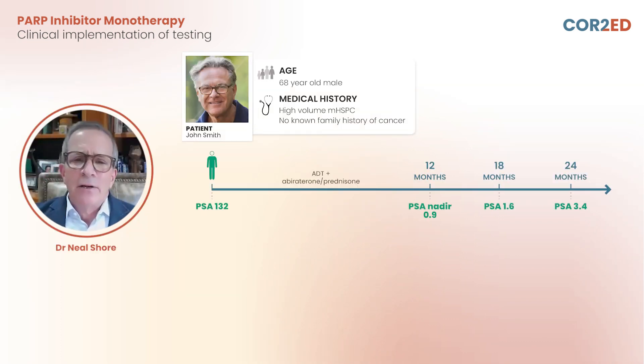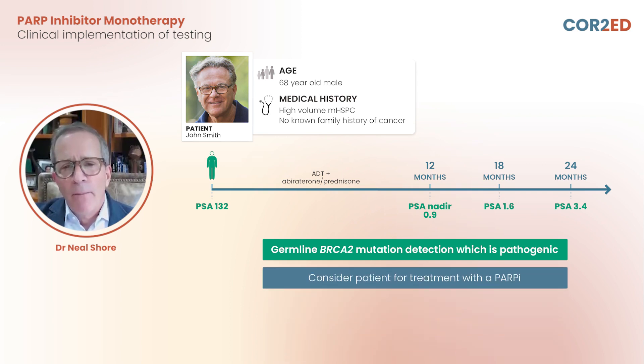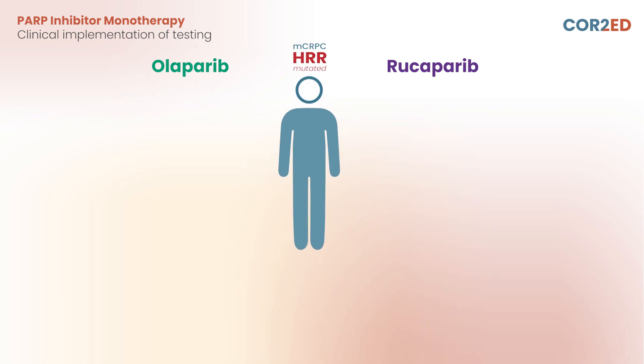We've recognized that genetic testing, particularly if you find a BRCA mutation, indicates these patients have clearly a worse prognosis. Patients who are BRCA positive, as this particular patient is, are now suitable for PARP inhibitor monotherapy in first-line or second-line MCRPC. We now have two PARP inhibitors that have been demonstrated with level one evidence for their clinical utility for patients with castration-resistant disease, and this includes olaparib and rucaparib.